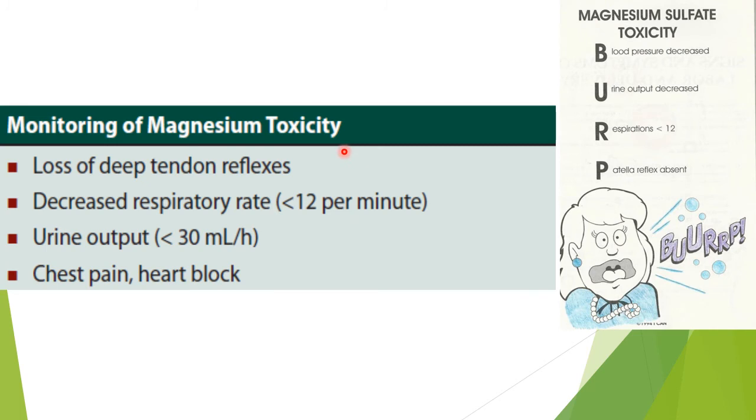How do we monitor magnesium toxicity? There are 3 to 4 parameters: loss of deep tendon reflexes such as the patellar reflex or bicep reflex; decreased respiratory rate less than 12 per minute; urine output decreased to less than 30 ml per hour; and chest pain and heart blocks. We have to look for these four features to see if magnesium toxicity is occurring.